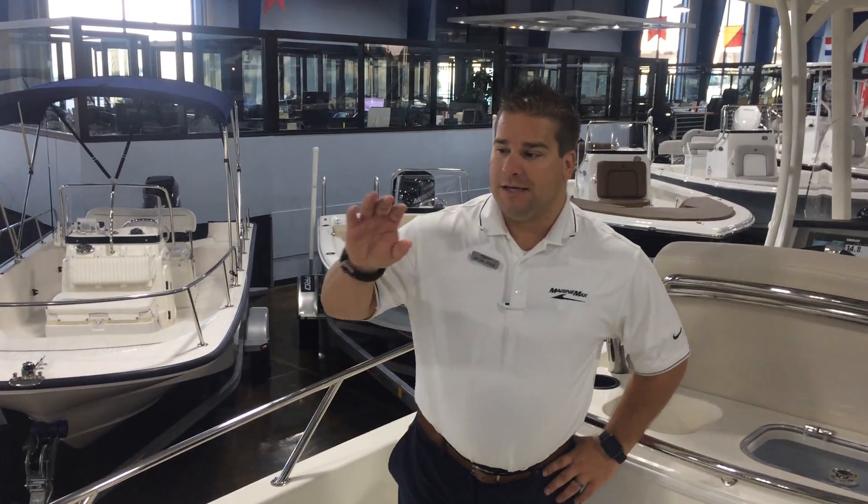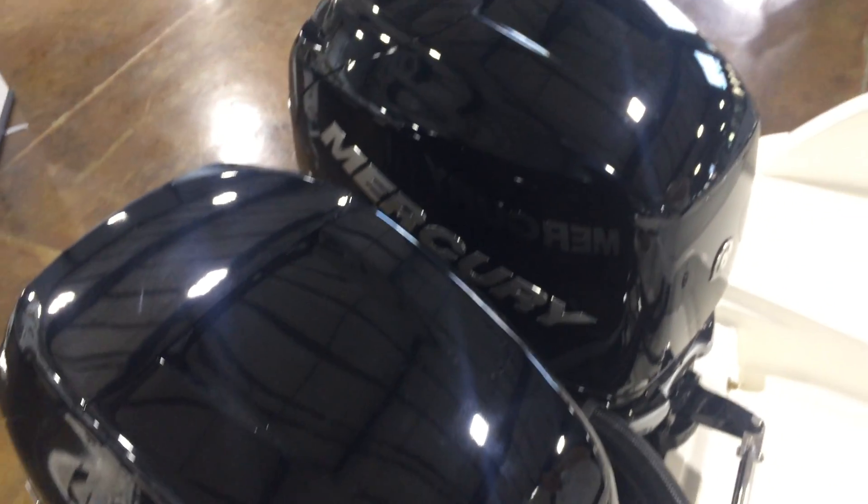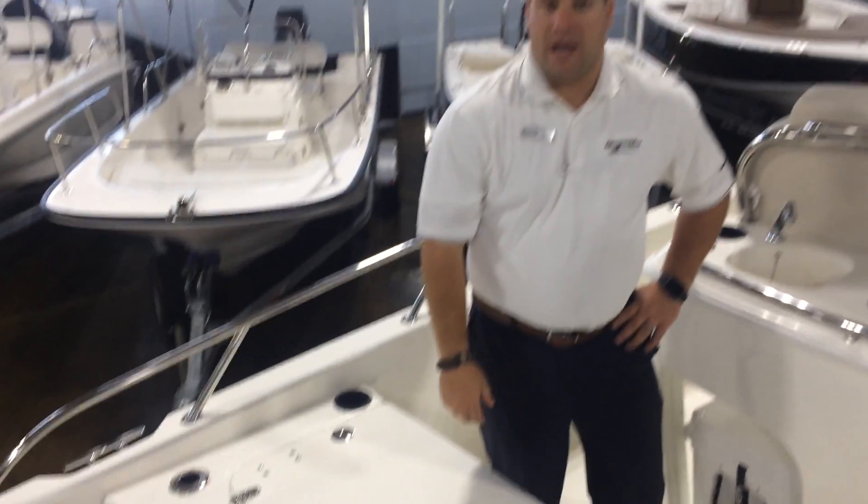Hi, this is Jacob Coyle with MarineMax. Today we're going to do a quick look at the 270 Dauntless from Boston Whaler. First thing you're going to notice is on the back of the boat you've got twin 225 engines. Plenty of power to get this boat to wherever you need to do your boating at.